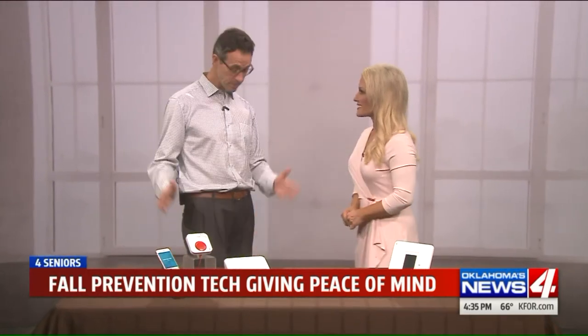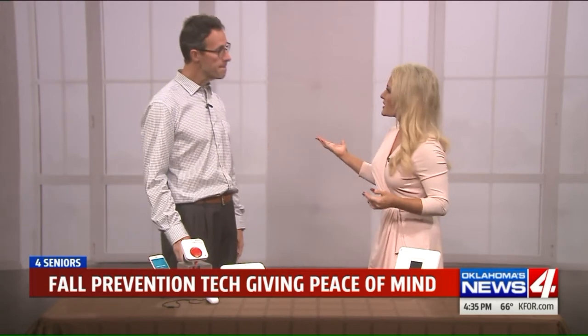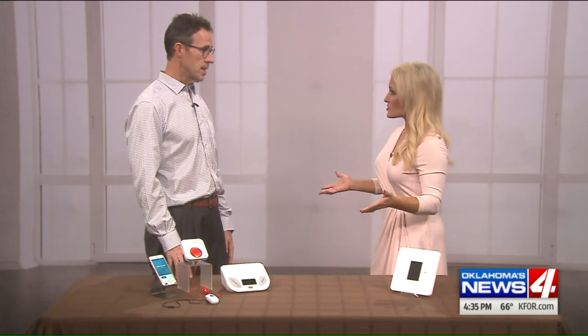You always bring us some fun gadgets. Got some good stuff today. We talk about falls — they can be deadly or very dangerous, leading to months in the hospital or rehab. Where do most of these falls happen? The majority of falls happen in the home — about 55% of falls happen in the home.